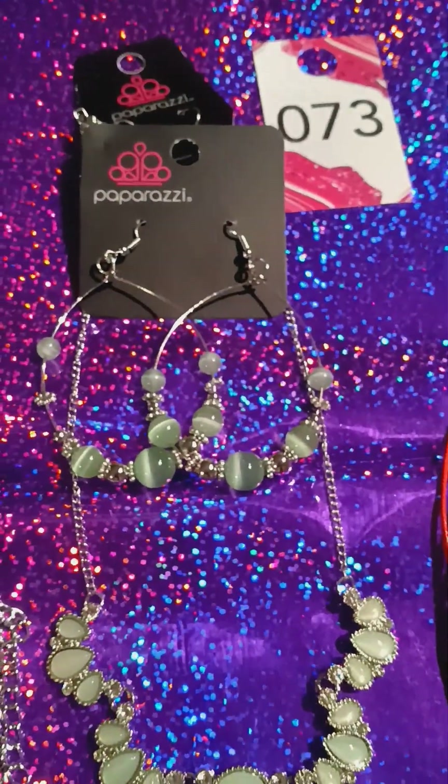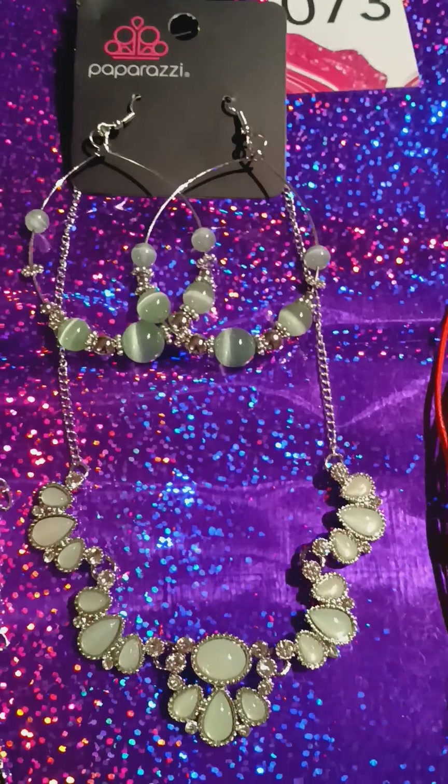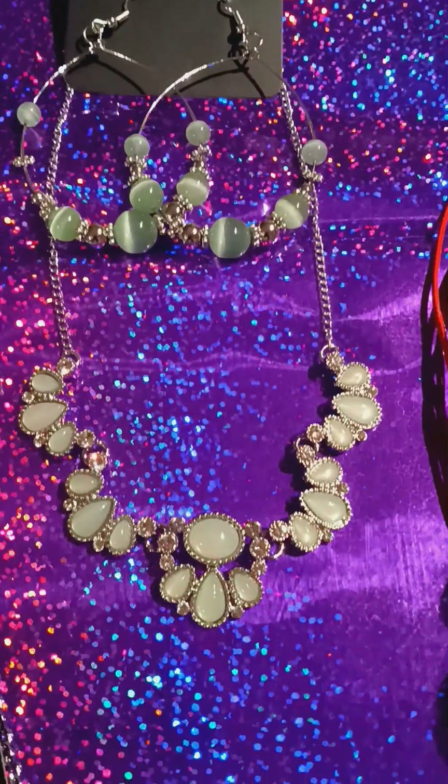This is number 73. It's a green set. You got your upgrade earrings and your necklace. Very pretty.